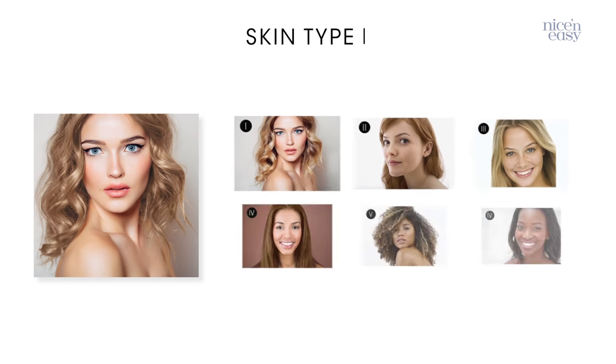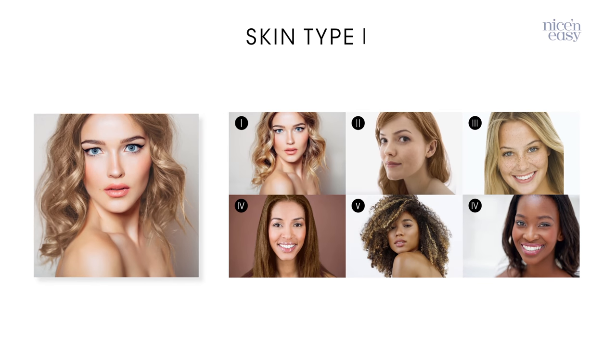Skin Type 1 is the lightest on the Fitzpatrick scale. It's typified by its tendency to burn rather than tan. And if you have light blonde or red hair and light-colored eyes, it's pretty likely you fall here on the scale.